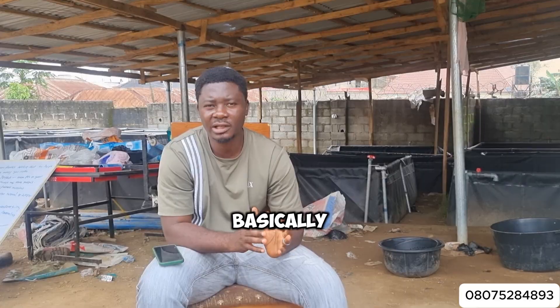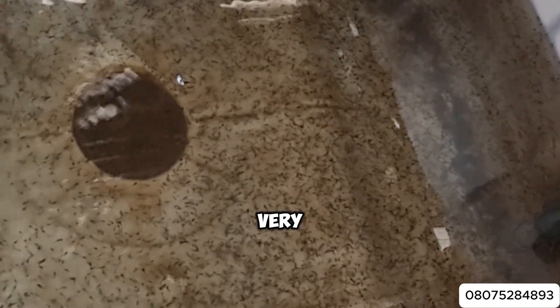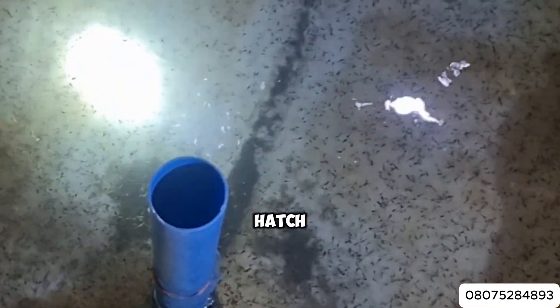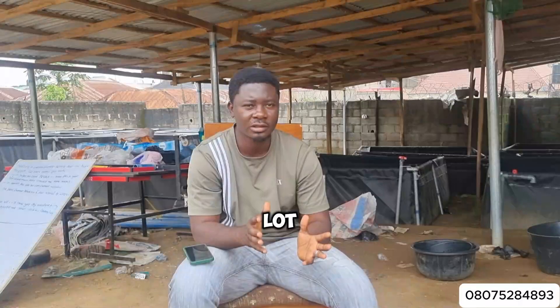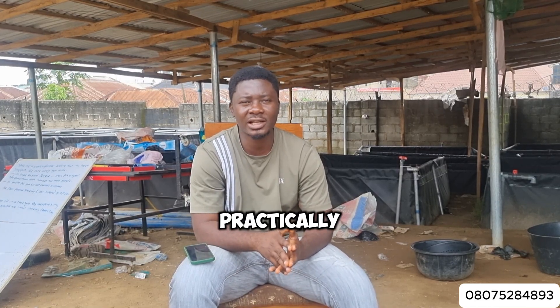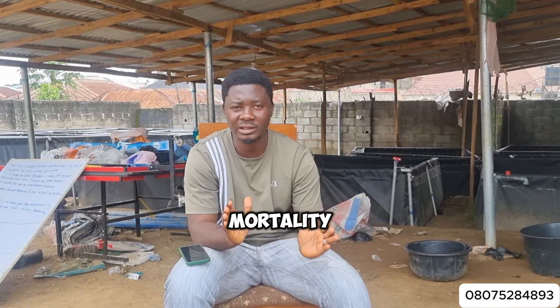Hatching is an enterprise on its own in catfish farming, and there are farmers that major basically on hatching. In case you're interested in hatching, it is a very technical aspect of catfish farming and much knowledge and expertise is required to hatch successfully, because it's not like grow-out where all you need to do is change your water. There are a lot of things that need to be considered when you want to hatch. In this video, I'll be practically showing you extensively how to hatch successfully without having a large mortality rate.